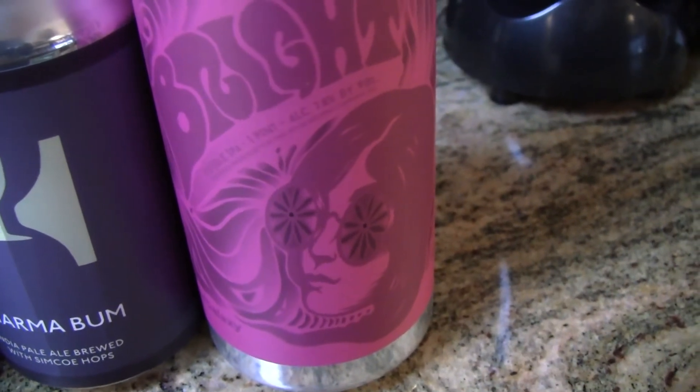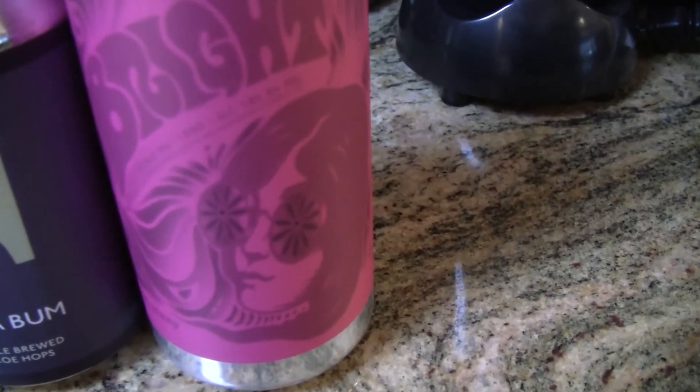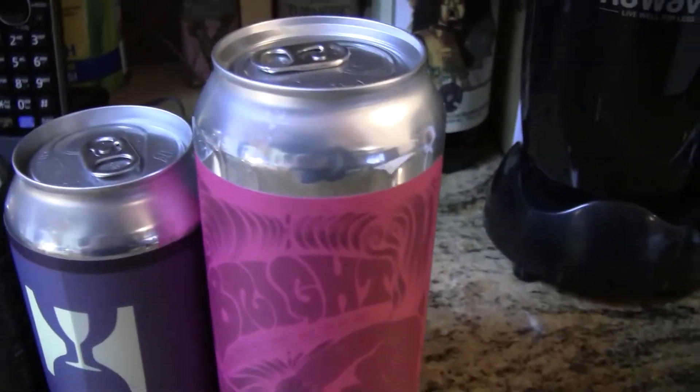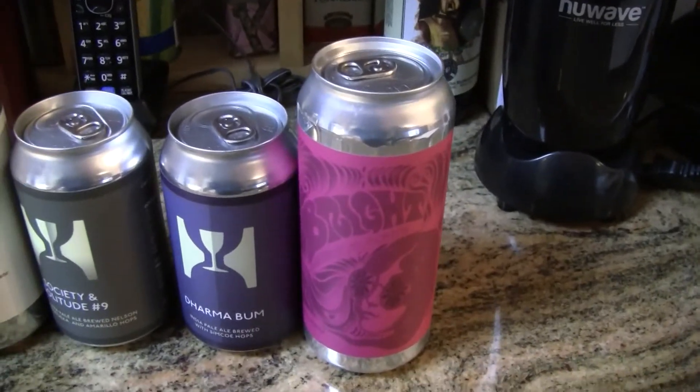The very last one is another 16-ounce can — this is Bright from Treehouse, brewed with Galaxy hops. His brother Adam picked this up at the brewery and asked Greg to forward it to me. He mentioned I've had the Bright version with citrus so far. Adam, thanks a bunch — I really appreciate you picking this up and handing it off to your brother Greg to get to me.